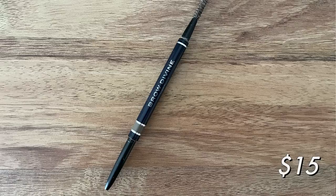Another brow product — this is from Nabla. I mentioned this in my video about products I won't repurchase when I run out of them, and I ran out of it. This is their Brow Divine, and I have the shade Neptune, which is a nice blonde shade. I really do struggle to find brow pencils that are light enough.